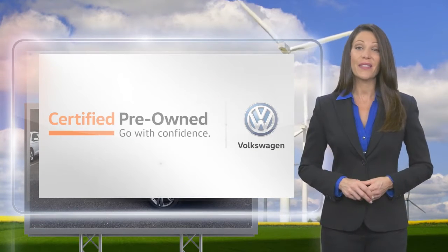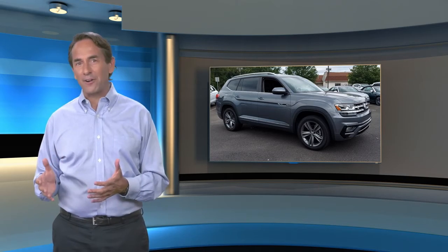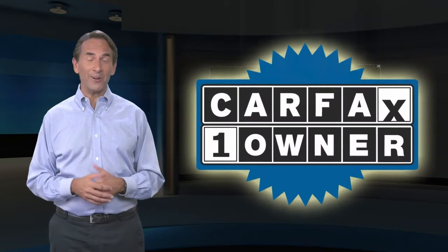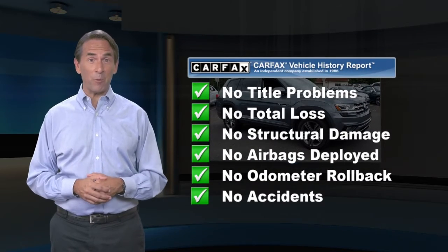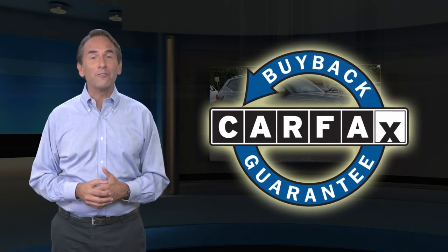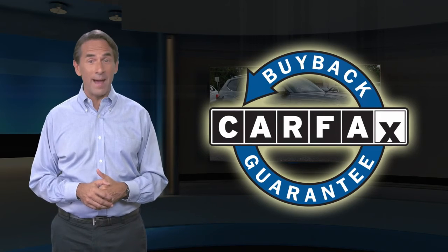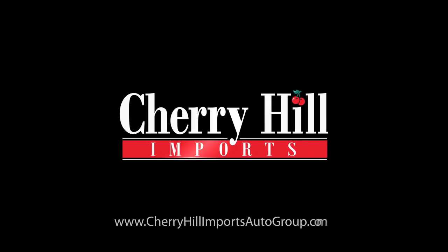Feel confident in this Carfax verified one-owner vehicle with a Carfax vehicle history report. Find this complimentary Carfax vehicle history report online or contact the dealership. This vehicle qualifies for the Carfax buyback guarantee. For more information, visit www.carfax.com.au.